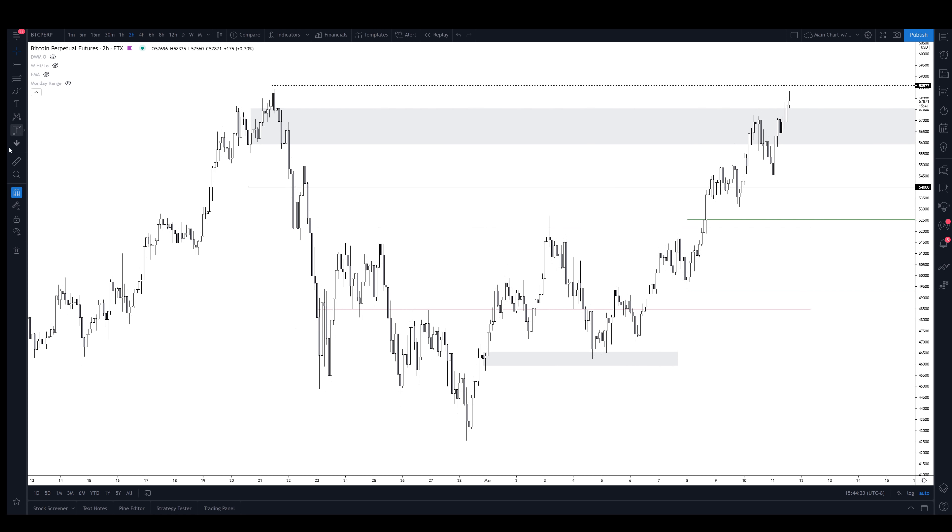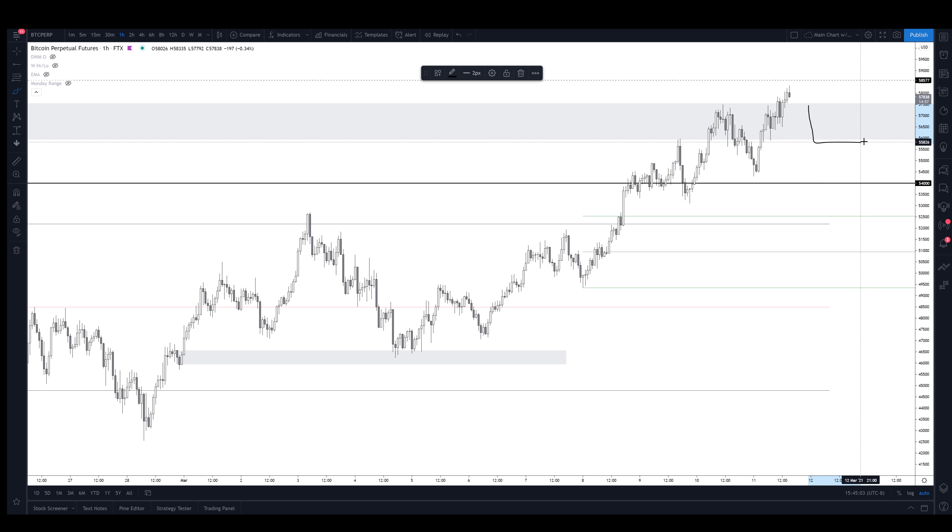We got rejected here, which was not unexpected at all. I didn't think we were just going to go straight through this on the first shot. We came back down, retested — or just barely missed — but basically retested this area of interest where we stalled and bounced. It retested the range high perfectly and pushed up from there. I would not be surprised to see this just go straight for all-time highs at literally any point.